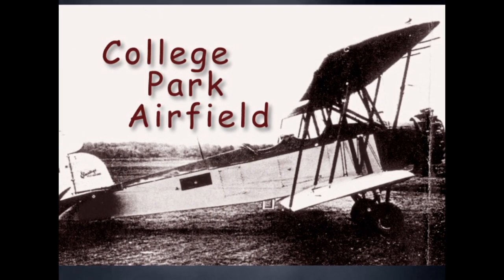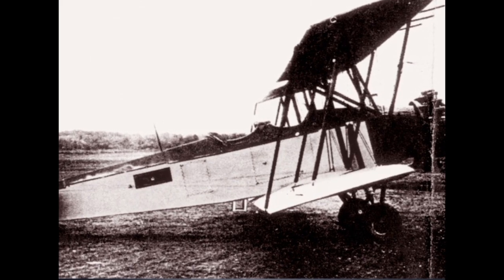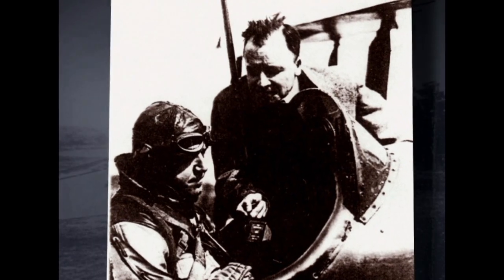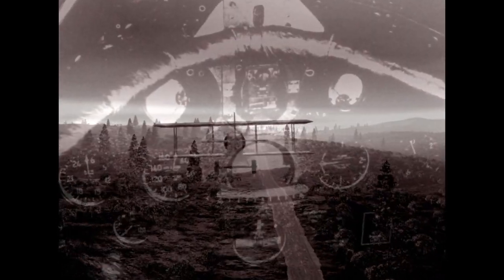In 1931, a historic flight at College Park Airfield ushered in a new era in aviation. A pilot landed his aircraft using only his instrumentation, without visual contact with the ground.